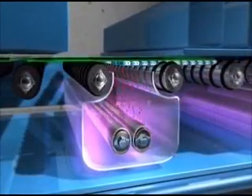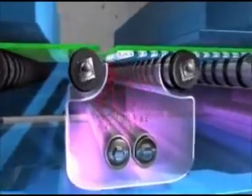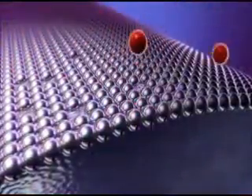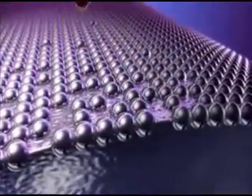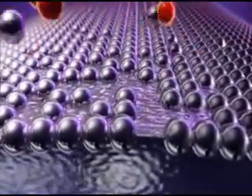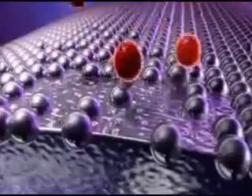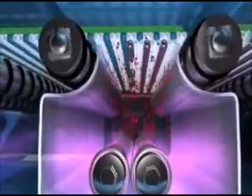Inside the coating chamber, positive ions in glowing plasma are attracted to the negatively charged target — in this instance, titanium. The ions strike the target with such force that the material to be deposited on the glass is ejected atom by atom, a lot like a cue ball hitting a rack of billiard balls. The basic element in NEAT is titanium dioxide, an active photocatalytic coating that decomposes organic materials that come in contact with it.